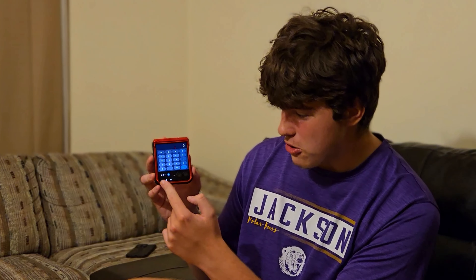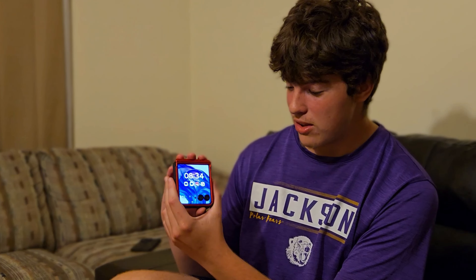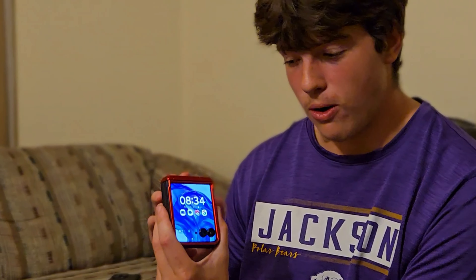You can literally do everything on this phone — see all your notifications, and it literally works like a full-on home screen with all your apps. It's a full-on phone with 12 gigs of RAM. In my opinion, this is the best flip phone in the world right now, and great price. Great job, Motorola.